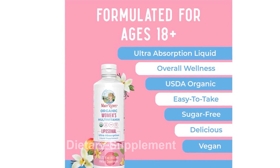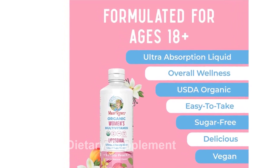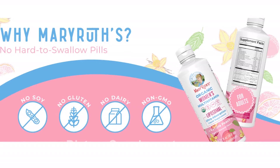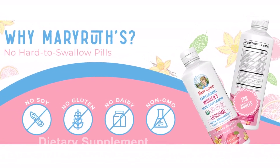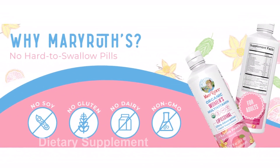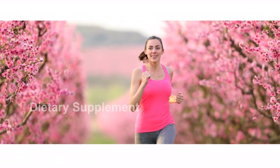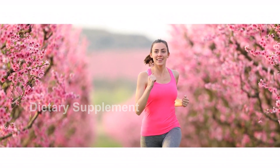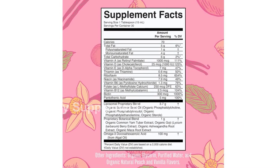This multivitamin is formulated with vitamins, minerals, and botanicals, all delivered through innovative liposomal technology. One of the key benefits is its enhanced bioavailability. The liposomal technology allows for better absorption of antioxidants, essential vitamins and minerals, and other nutrients in the formula. Liposomes are tiny spherical structures that protect and transport these substances to the body.